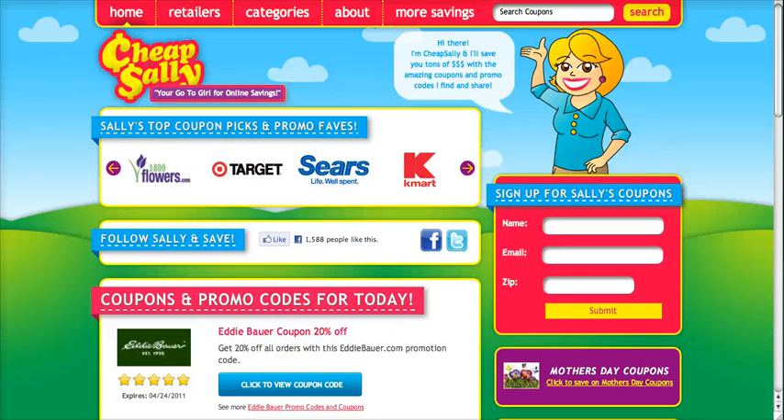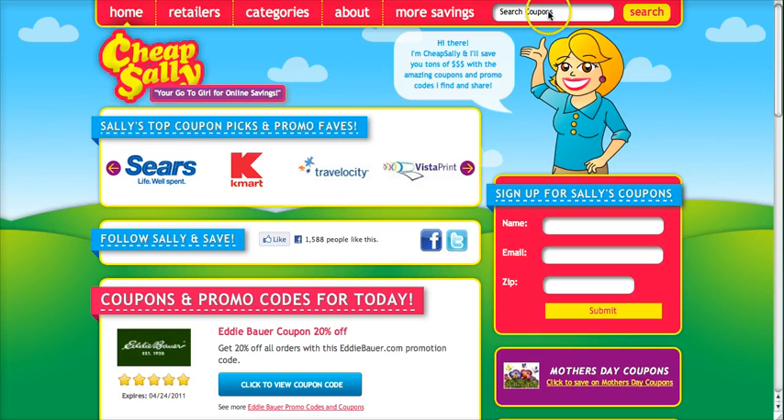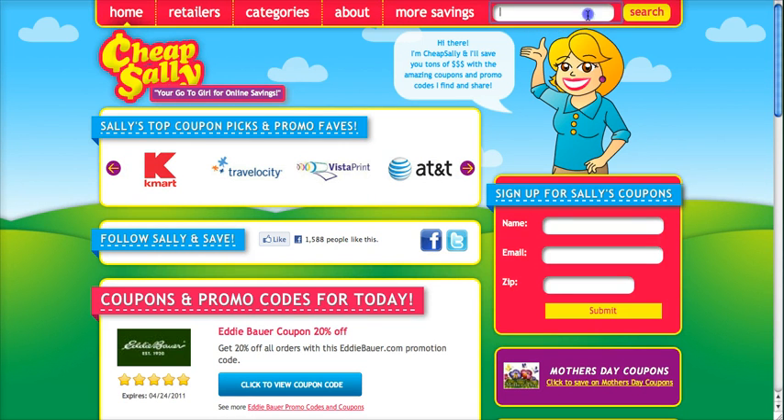Hi everyone. Today I'm going to show you how to use coupon discounts for Blue Nile through CheapSally.com. Go ahead and scroll up to the top of the page where it says search coupons and type in Blue Nile.